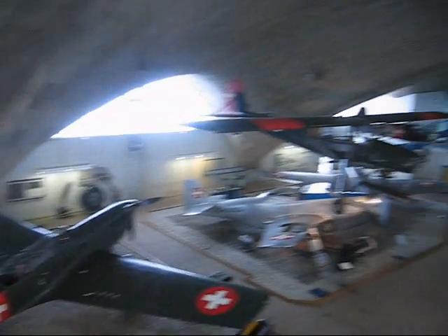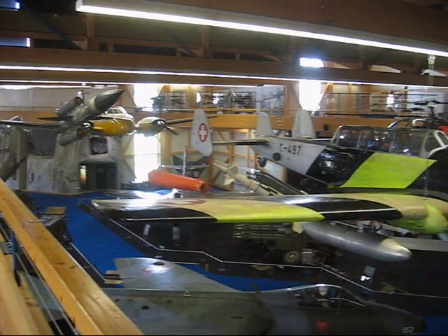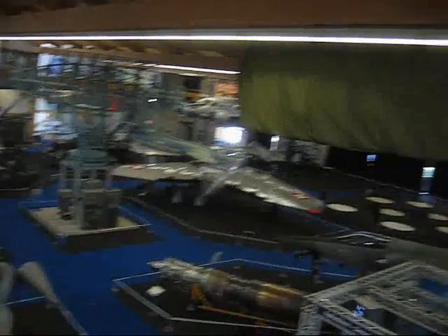This is the Swiss Air Force Museum — the first section. There's another section on the other side. And here we are in the second building of the Swiss Air Force Museum.